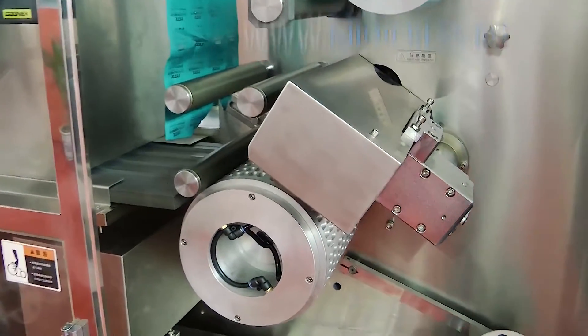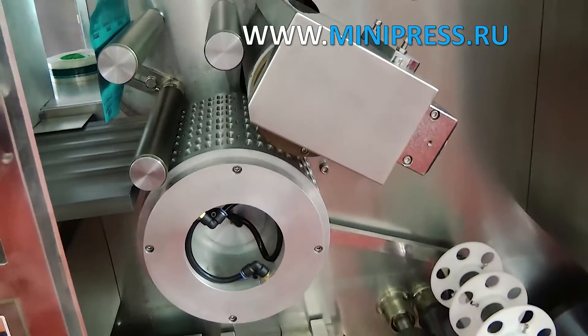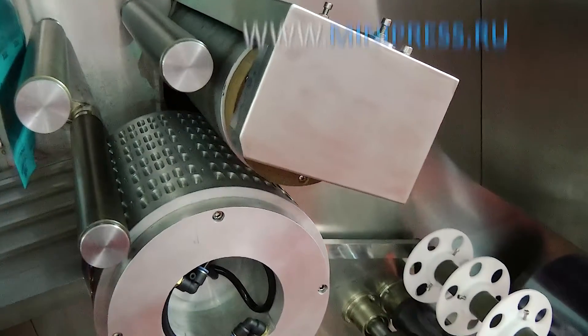The old machine was constantly being repaired and did not provide the necessary performance. The new equipment had to be modern and of high quality.